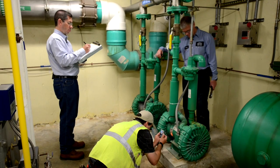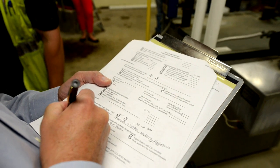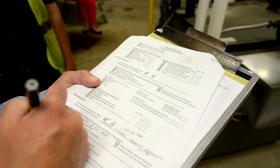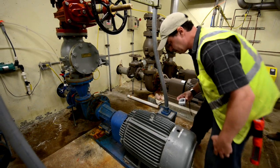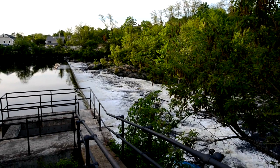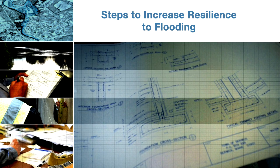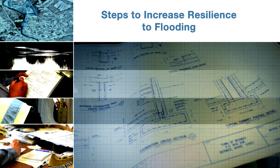Increasing your utility's resilience to flooding will help you become better prepared for and prevent damage from future flooding events, especially considering that climate change impacts could result in more frequent and more intense flooding. You can assess your current resilience to flooding and improve your ability to reduce impacts by following these four steps.